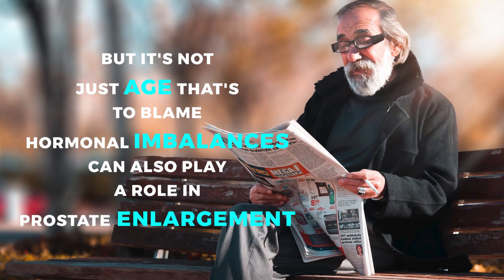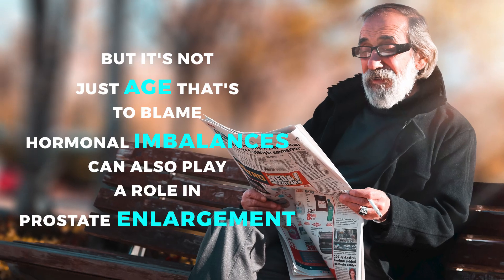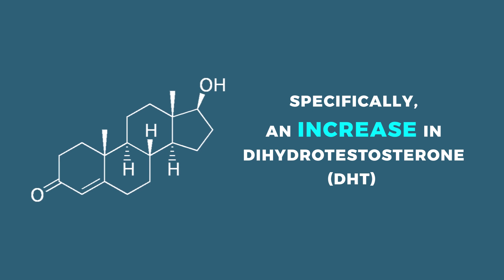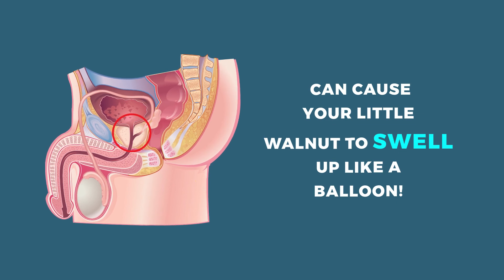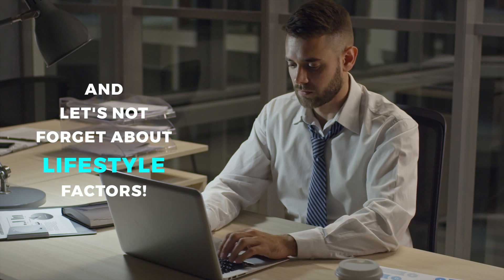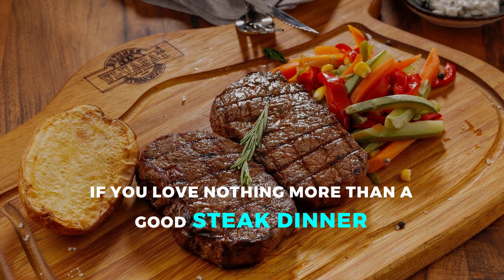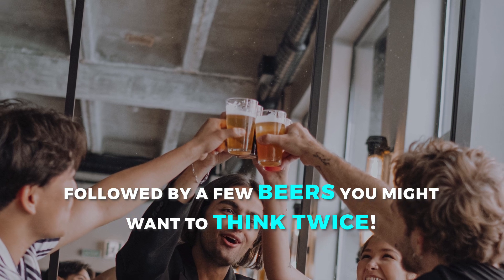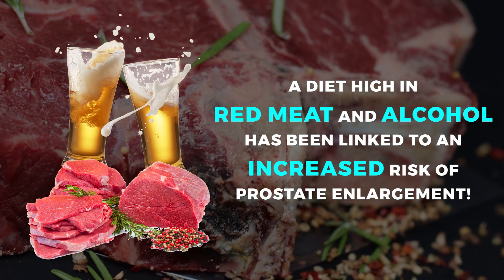Hormonal imbalances can also play a role in prostate enlargement. Specifically, an increase in dihydrotestosterone, or DHT — a hormone that promotes prostate growth — can cause your prostate to swell. And lifestyle factors matter too: a diet high in red meat and alcohol has been linked to an increased risk of prostate enlargement.